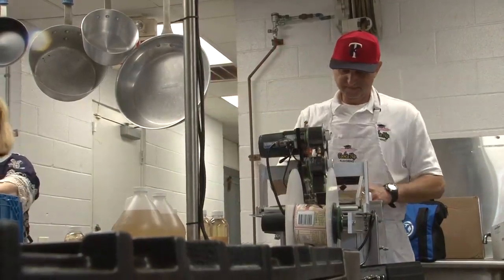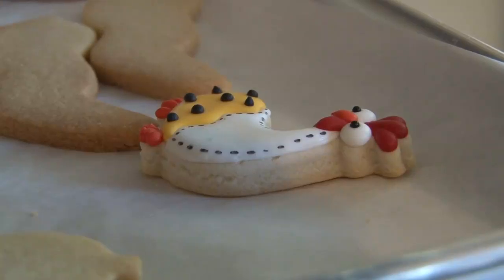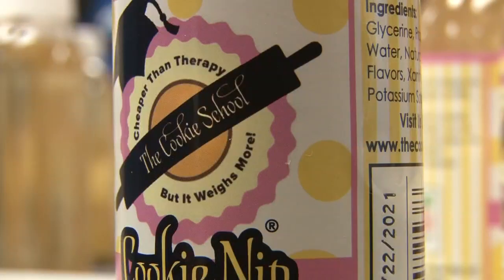But there is an even bigger goal. 'My ultimate goal would be to get into a hobby or grocery store.' An idea that began out of need in a Perry kitchen is leading to sweet success around the world. Suzanne Lawler, 13 WMAZ News.